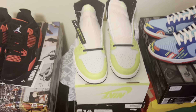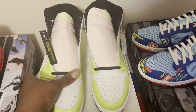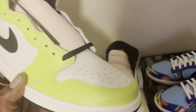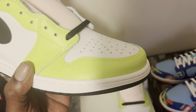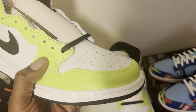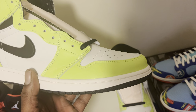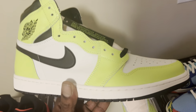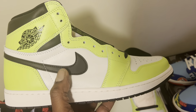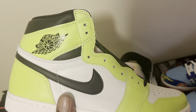They definitely stand out right away. You got that white leather toe box, and then you have that volt color — like a neon lime green color. Stands out. You'll stand out in a crowd with these. Then it comes back to the white leather, and then you have the black Nike swoosh right there.